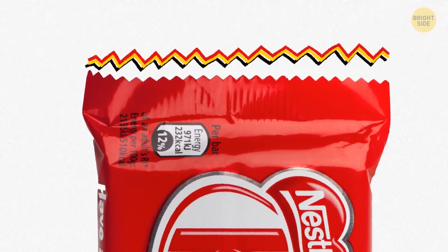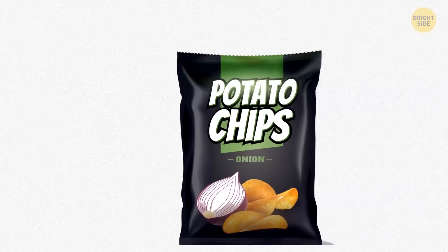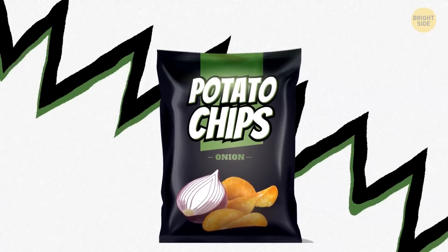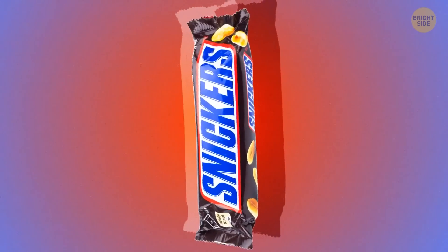If you're as watchful as I am, you've probably noticed those zigzag patterns on the edges of some packages, like bags of chips or chocolate bars. It's clear that they're there to make it easier for you to tear the plastic. But why does it tear so easily?